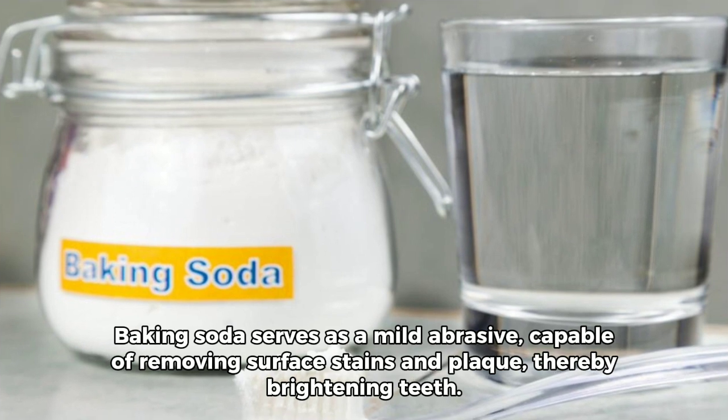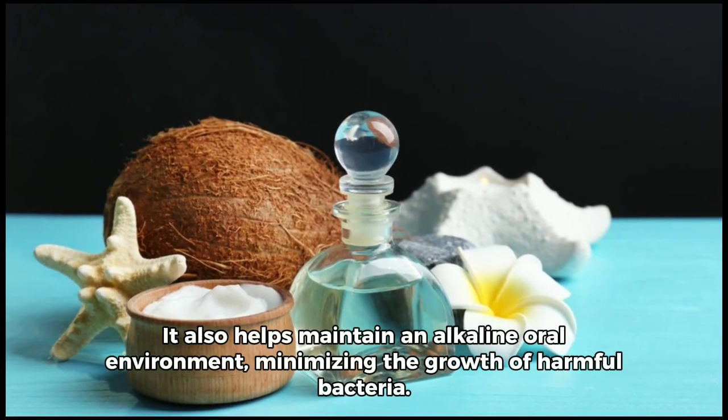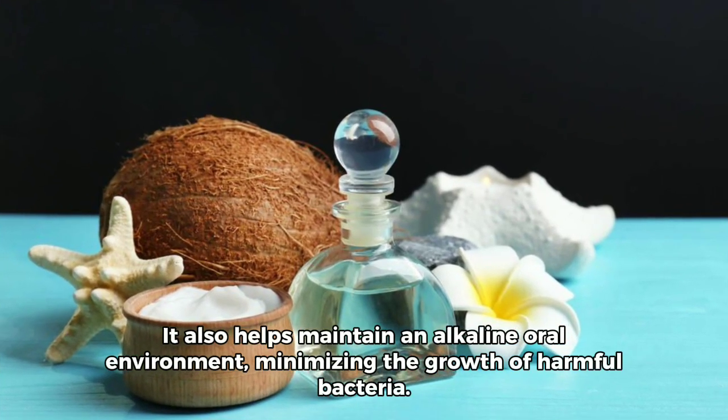capable of removing surface stains and plaque, thereby brightening teeth. It also helps maintain an alkaline oral environment, minimizing the growth of harmful bacteria.